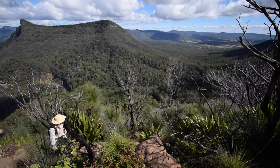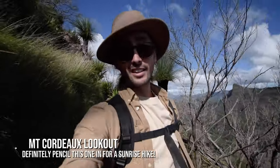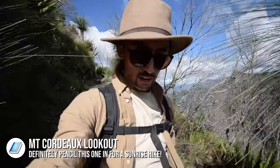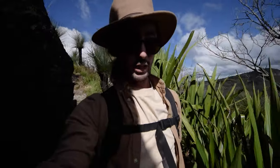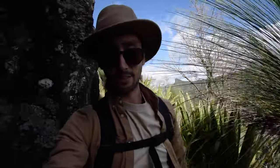That was obviously a fantastic spot for a picnic. We did notice that it is an easterly facing lookout, so if you wanted to get up here for sunrise — which I think a lot of people did today because we passed many people coming down as we came up — it would be a really good spot for sunrise, as it comes over the mountains making up the Gold Coast hinterlands. If anyone does do it, tag us in it — we'd love to see.